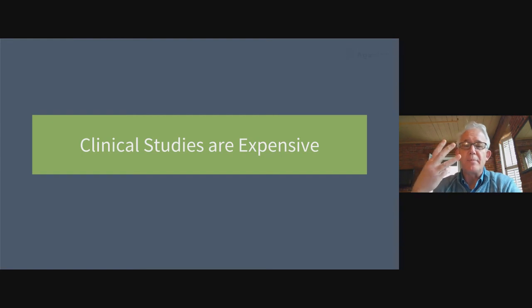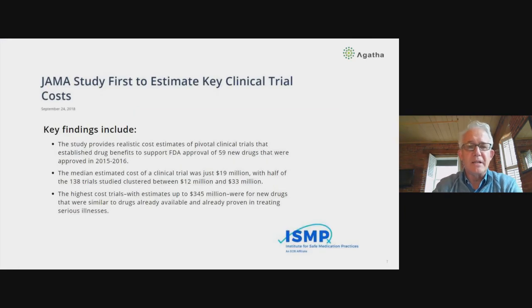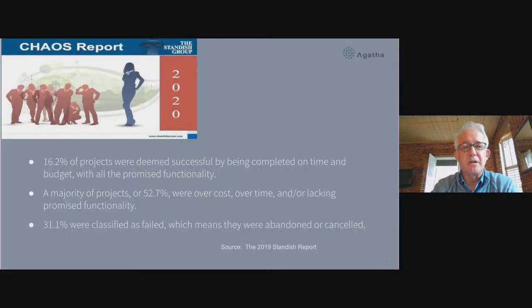To set the stage, I want to make three points. The first is that clinical studies are expensive. The average median estimated cost of a clinical trial was $19 million, going as high as $345 million. The cluster is between $12 and $33 million. They're very expensive, and there's been a lot of technology focused on clinical trials because of that expense.